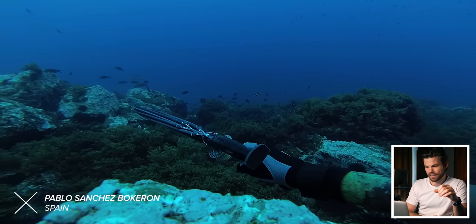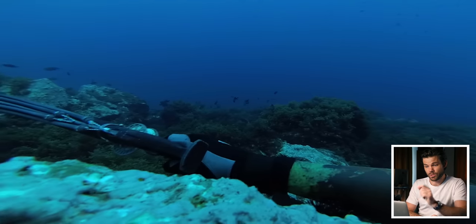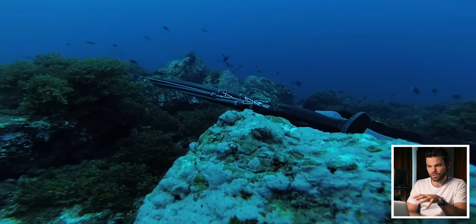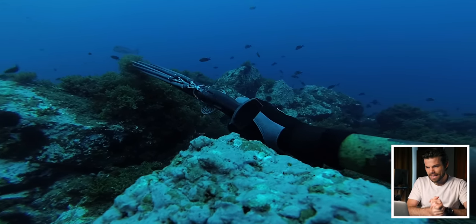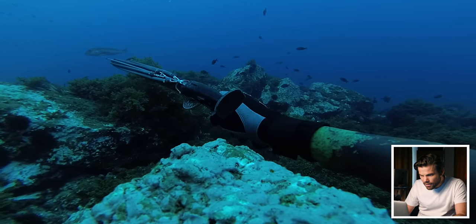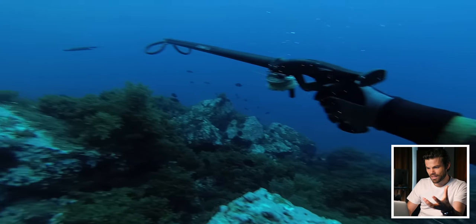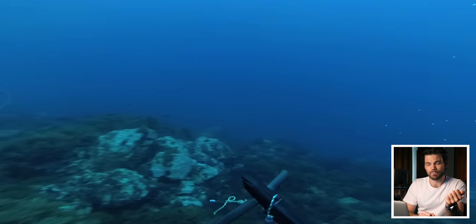The next clip is from Pablo Sanchez, and I believe this is somewhere in Spain. I do know that is a Dentex off in the distance. He's got himself positioned really nicely on this rock — a good spot to hide but still be able to get the speargun out to shoot. He's crouching down, the Dentex is coming in, and bang. His band has come off the end of his gun. I can only think that maybe it got tangled in his shooting line and really slowed the shot down. I'm sure that still hurts to this day to watch that footage.